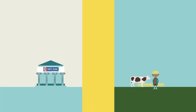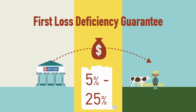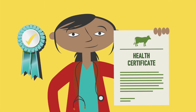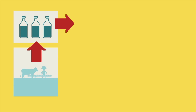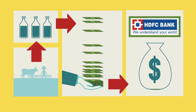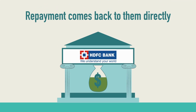HDFC then provides the loans to milk producers based on a first loss deficiency provided by the aggregator and a cattle health certificate from an approved vet. During the loan period, it is the aggregator's responsibility to monitor the farmers, to ensure repayment and update HDFC. Then once the farmer delivers the milk, they collect the repayments on behalf of HDFC and pay directly into the farmer's HDFC account. This allows HDFC to ensure that repayment comes back to them directly.